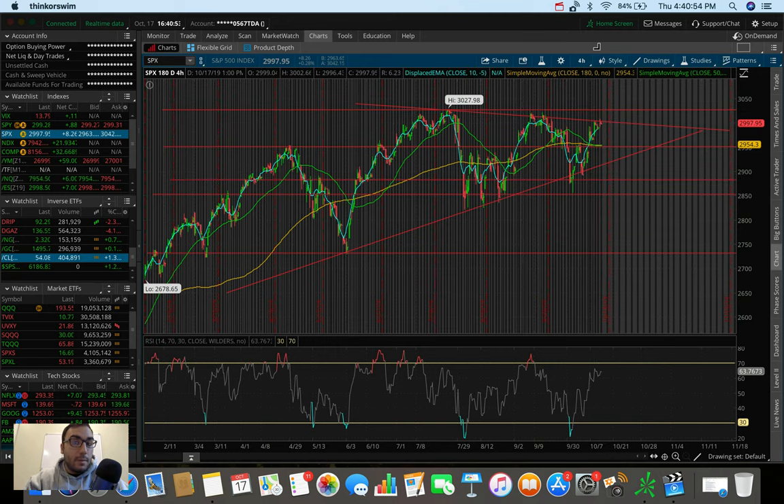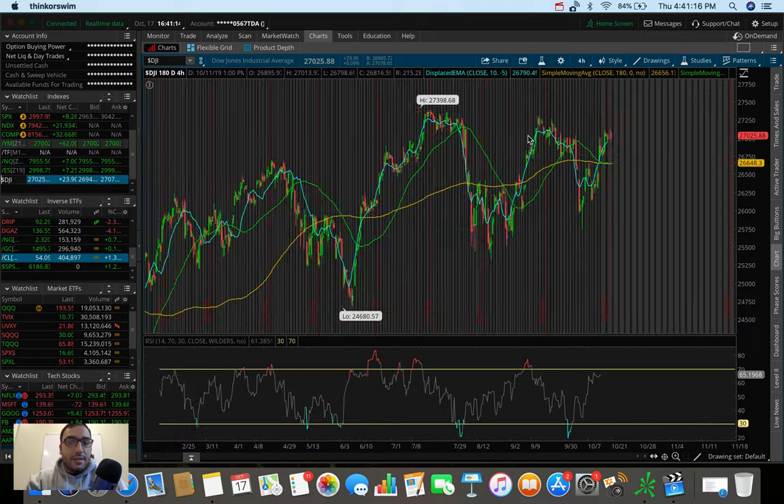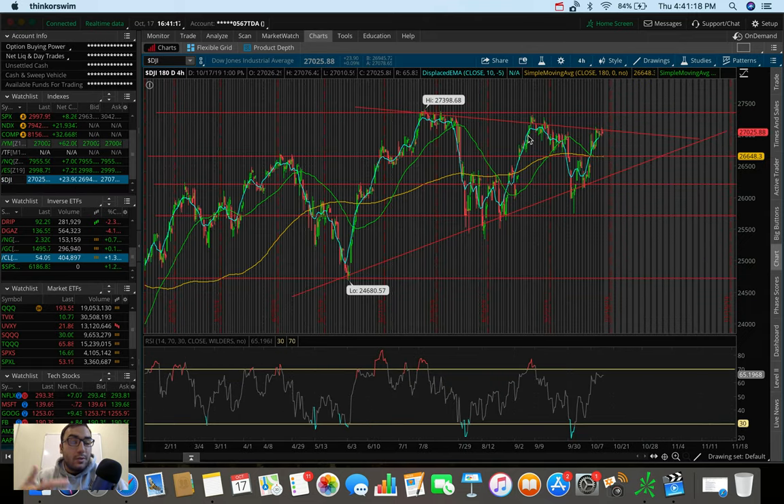If we break 2950, we may go down to 2880 or 2850, and the lowest support I can see on this chart is around 2730. Those are the key levels to watch on the S&P.